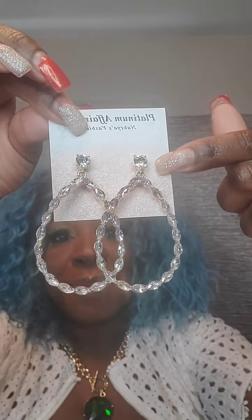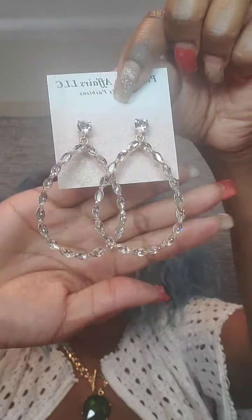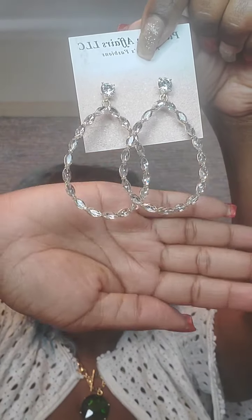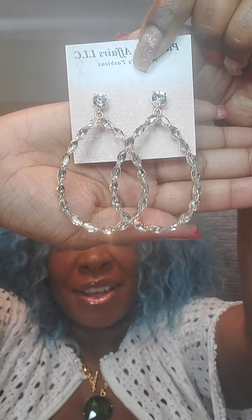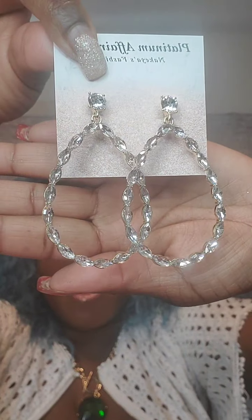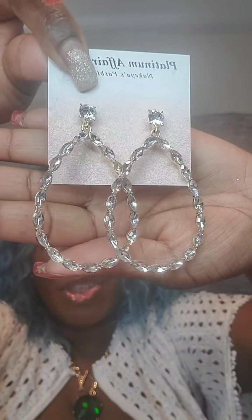Next pair are teardrop-shaped long gold earrings with a stud at the top, clear rhinestones going all around, post back. Very pretty. These are $12. They fall long and are lightweight. Just say 'teardrop.'